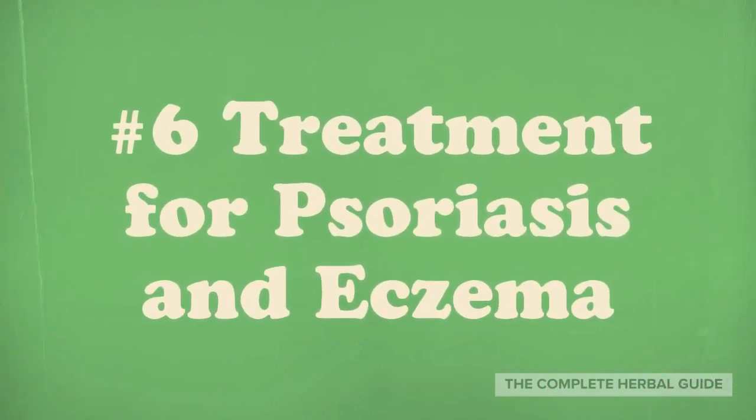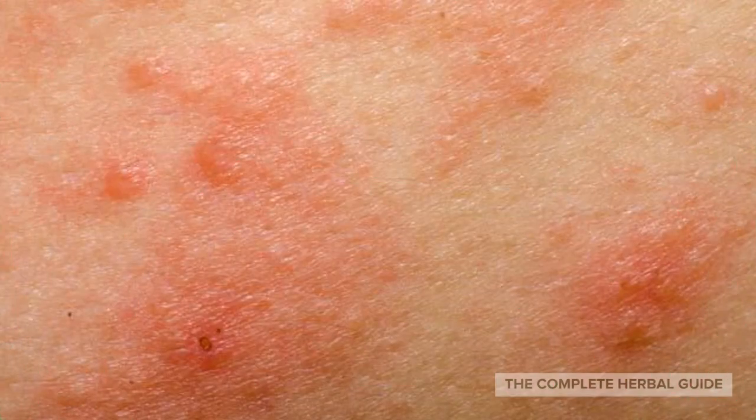Number 6: Treatment for Psoriasis and Eczema. Tea tree oil can easily be used to treat a number of skin inflammation conditions, such as psoriasis and eczema. All you have to do is mix 5 drops of tea tree oil, 1 teaspoon of coconut oil, and 5 drops of lavender oil into your body soap. However, you should also consider vitamin D3 supplements for better results.